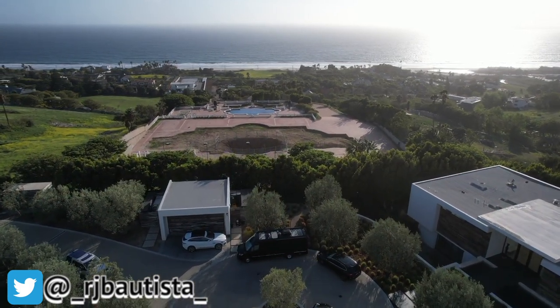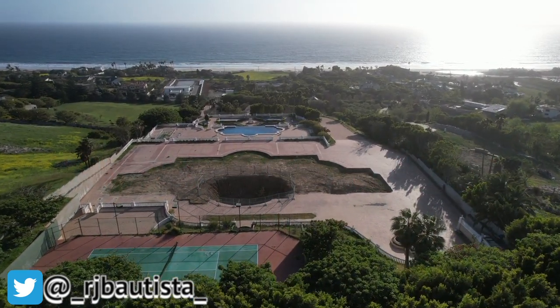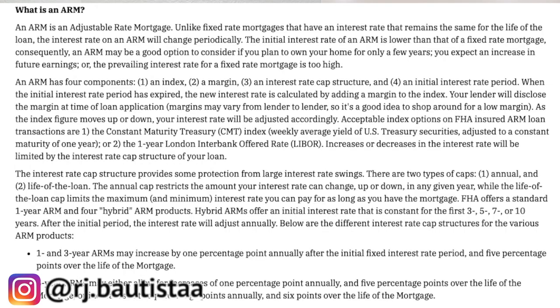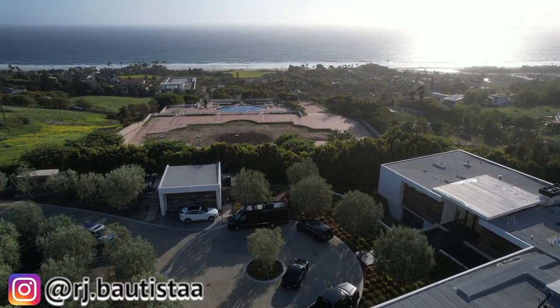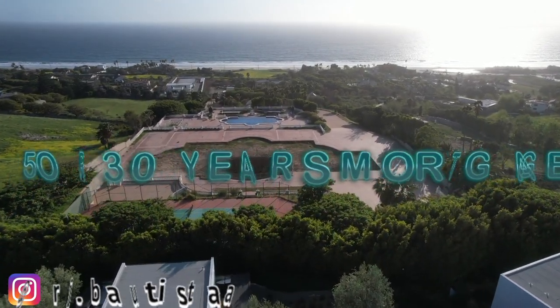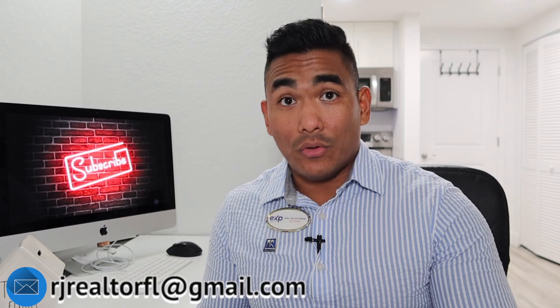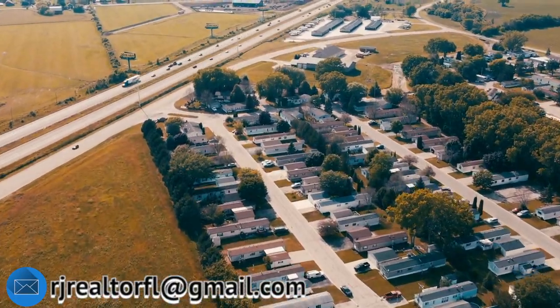I'll explain each one so you understand which fits your budget. Conventional loans typically have a 15-year or 30-year term. Within those terms, you can choose the adjustable rate mortgage or the fixed rate mortgage.